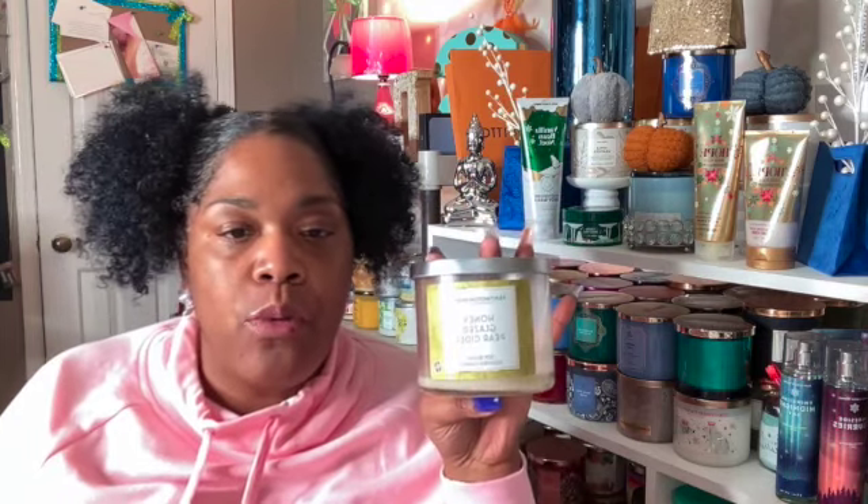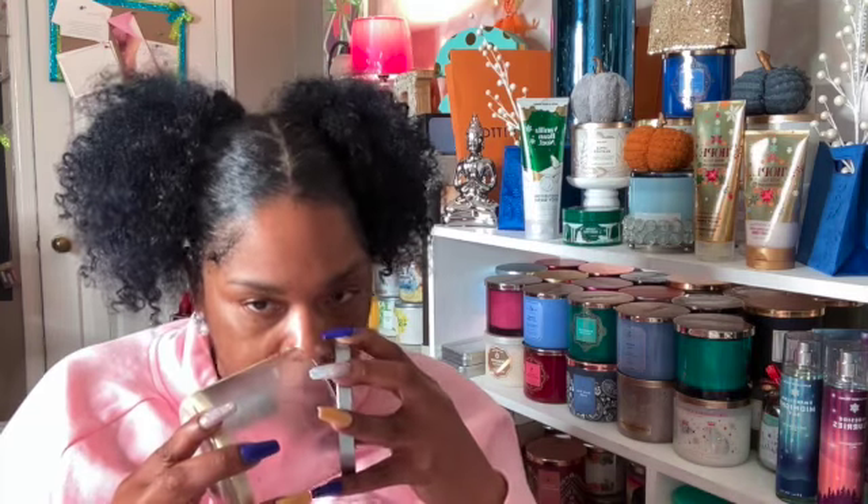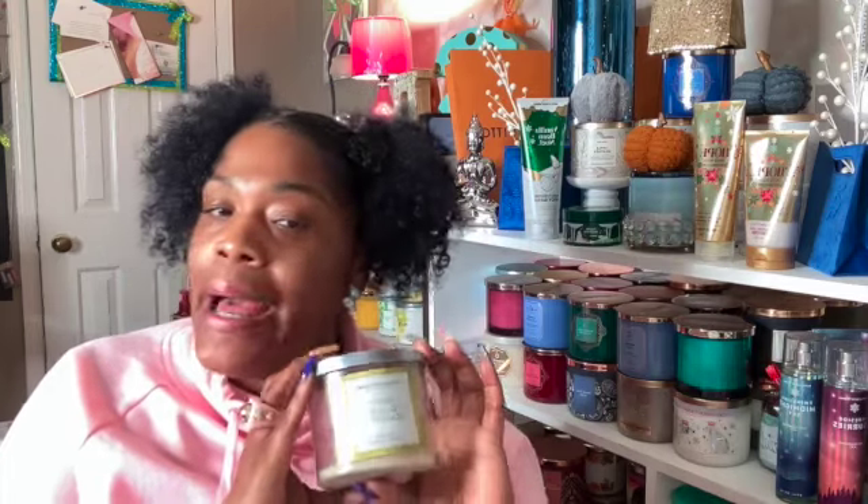This next one is not Bath & Body Works. This is from Aldi — the Honey Glazed Pear. This is by far one of the strongest candles I have gotten at Aldi. It was definitely worth the $3.99 or $4.99. I wish I had gotten more but I did not. It gave a very nice smell. The throw was phenomenal. Would I repurchase it? I would.